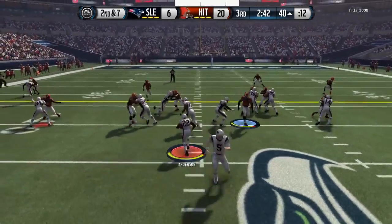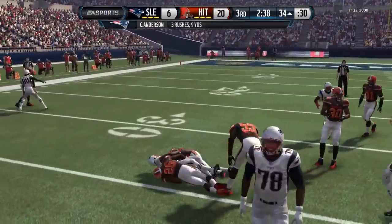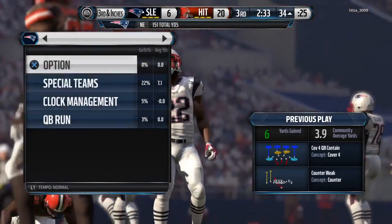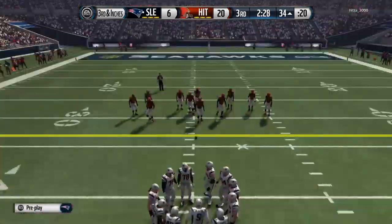Second down and seven — Anderson's handed the football, that's a gain of six. When you talk about counter runs, what we just saw is that the defense thinks the play is going one way, then a pulling guard or tackle comes around and catches a defensive lineman off guard and makes a good block.